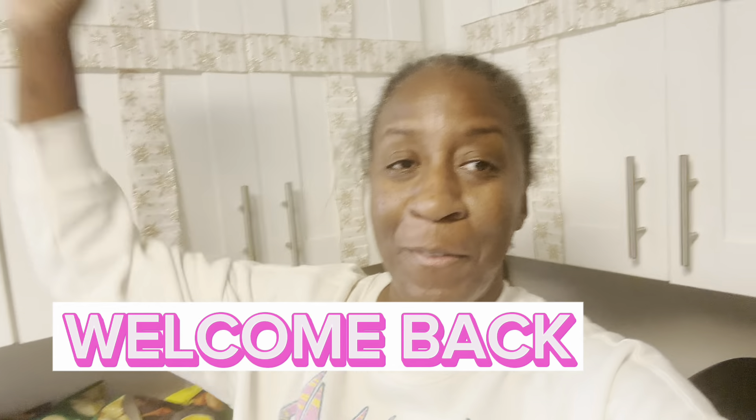Welcome back to another video — it's Vlogmas Day 5, December 5th! Today's the day I decided to fry some fish and shrimp on camera. I needed some cooking oil, but when you go to the grocery store with kids you always come back with more stuff than you're supposed to. I went for cooking oil, corn on the cob, french fries, and some ice cream.